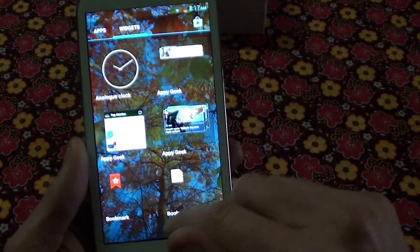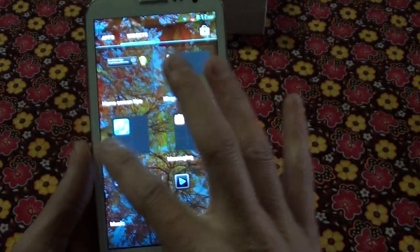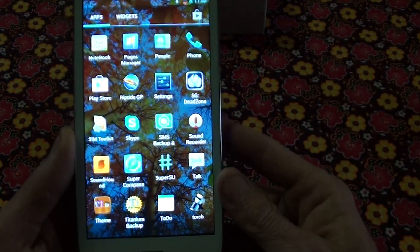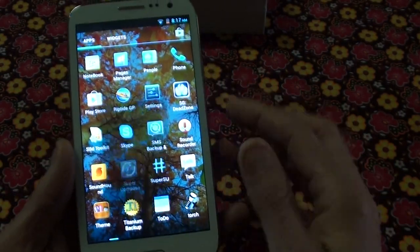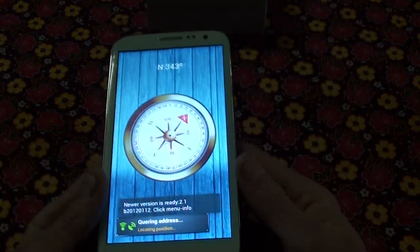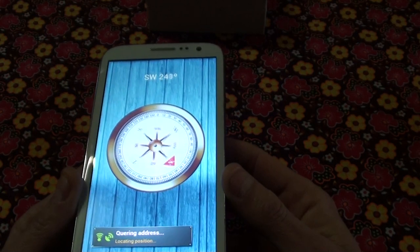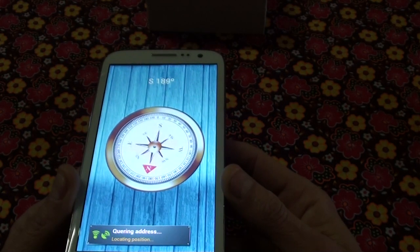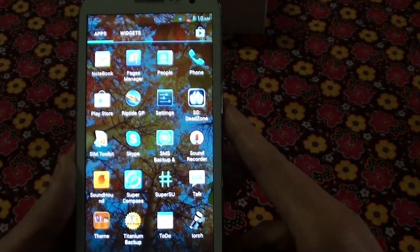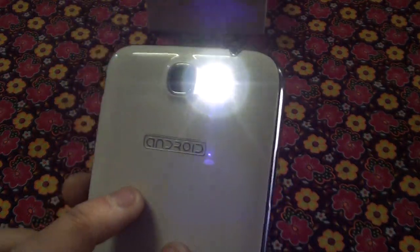These are your widgets — if you want your email and stuff right on your home screen you use these widgets. You've got Gmail, weather, and all those kinds of things. It's got a compass, GPS, and all that stuff inside. And there's a torch — as you can see, a nice bright flash.